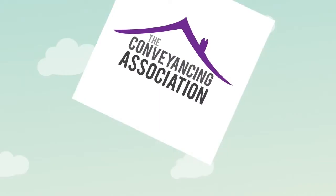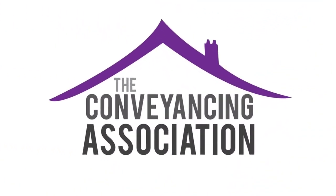The Conveyancing Association — bringing common sense to the home moving process.